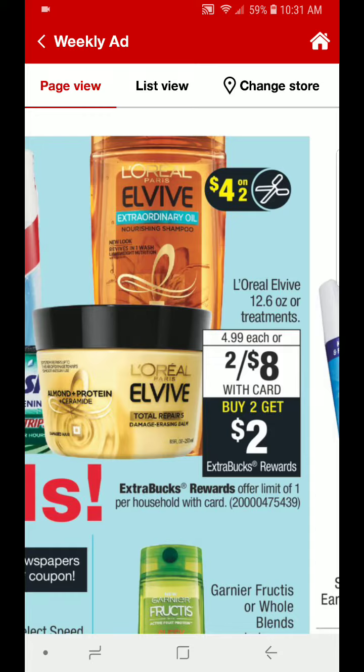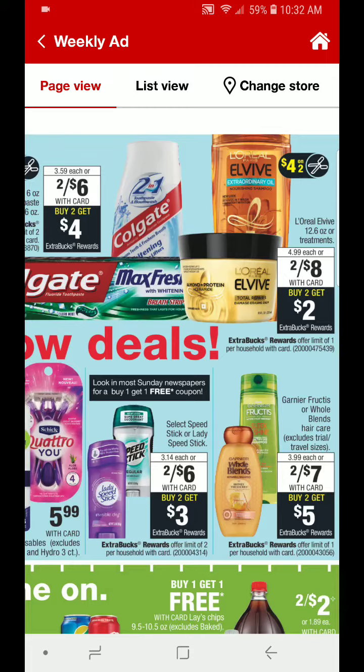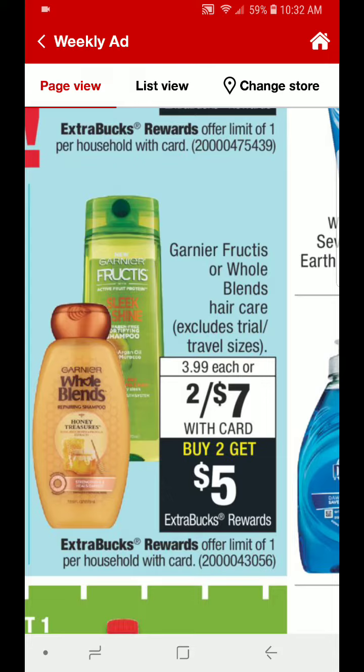We also have the L'Oreal L-Vive shampoo, conditioner, or treatment products. They are going to be $2 for $8. When you buy 2, you will get $2 back in ECBs. We have a $4 off 2 coupon that came out in the 1-6 inserts, so that is going to drop these down to $2 for $6. If you do have that $4 off 2 coupon, you will pay 2 for $2 or just $1 each. Shampoos, conditioners, and treatments all count towards the Beauty Club — every $30 you spend, you will receive $3 back in Beauty Bucks.